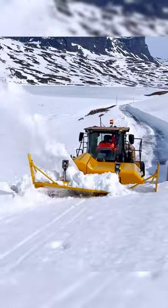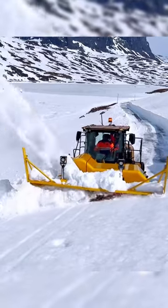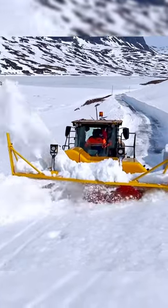The UPV450 also has a high-speed impeller with a snow-clearing capacity of 4,000 tons per hour.